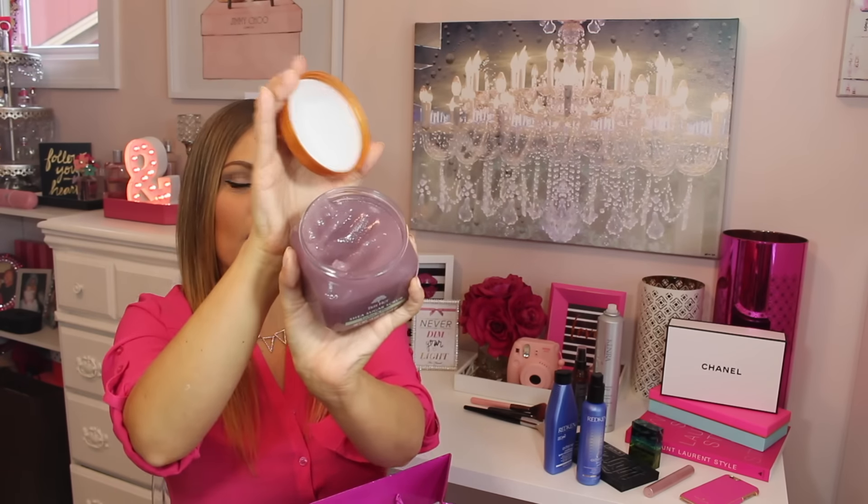On to makeup — CoverGirl Ready Set Gorgeous. I have used this for about two years and I use it whenever my face needs something really lightweight but with good coverage. I was breaking out for a while and realized it was because I was using fuller coverage foundations that were thicker, causing breakouts in my T-zone. I switched back to this and it gives really good coverage — one coat gives medium coverage, and a little more gives full coverage. Highly recommend, very affordable.